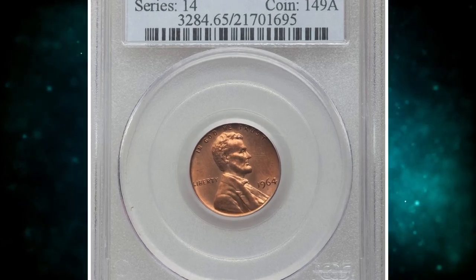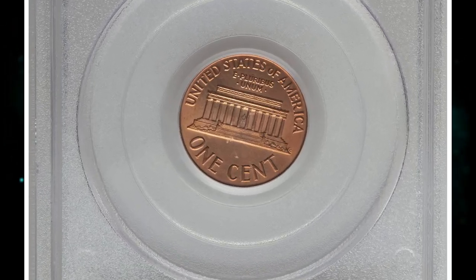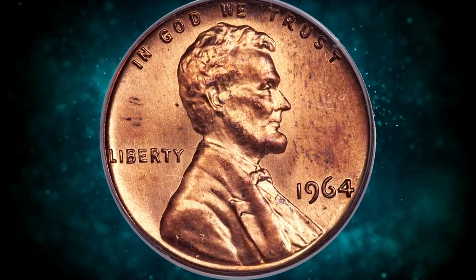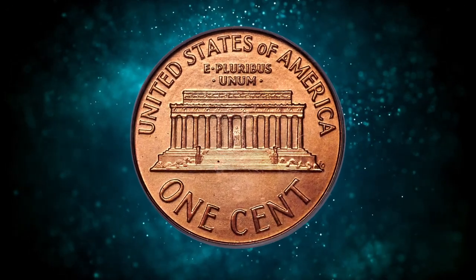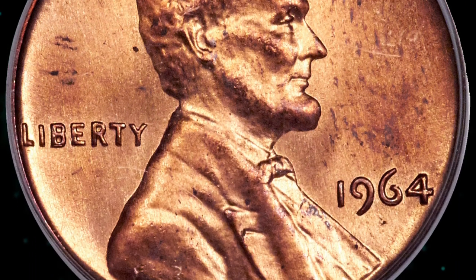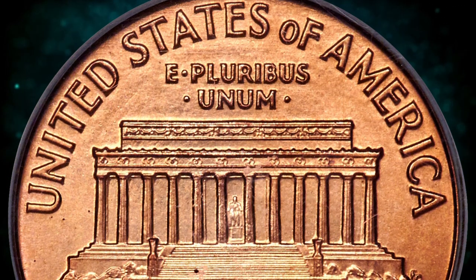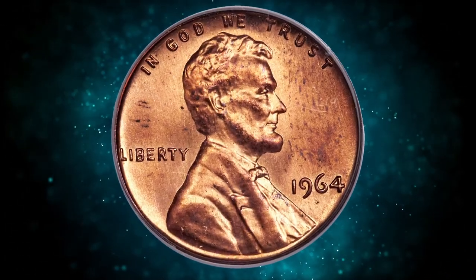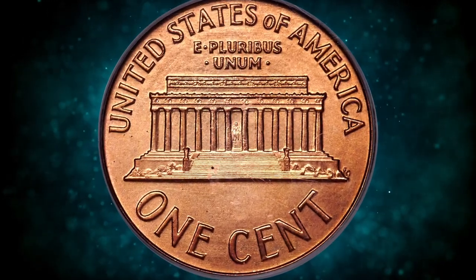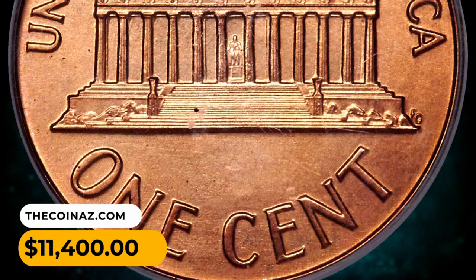Number 6: 1964 SMS Lincoln cent in MS-65 red condition. Numismatists love a good mystery, and the 1964 SMS sets certainly provide one. The sets first appeared publicly in Stack's auctions in the early 90s, with the prevailing view that they originated from the estate of former Mint director Eva Adams and were bought by coin dealer Lester Merkin. Like all 1964 SMS coins, this Lincoln cent displays a razor-sharp strike with high squared-off rims and heavy haphazard die polishing, more prominent on the obverse. The color is brick red with a couple of brown flecks appearing under a loupe and some magenta on the high points. It was sold for $11,400.